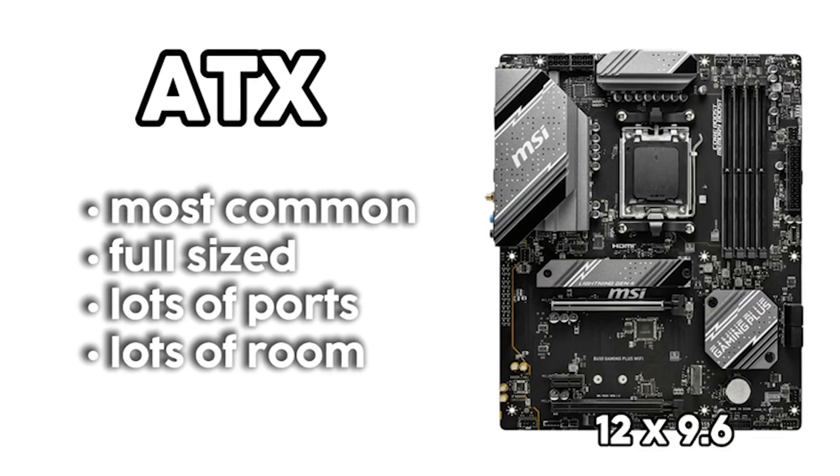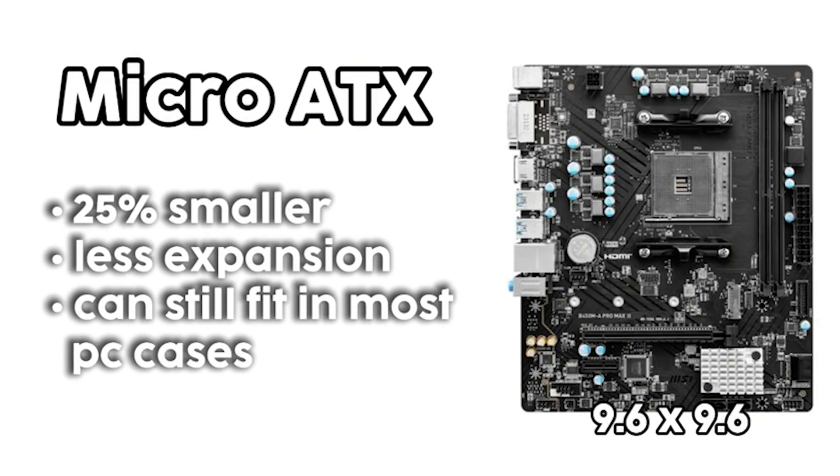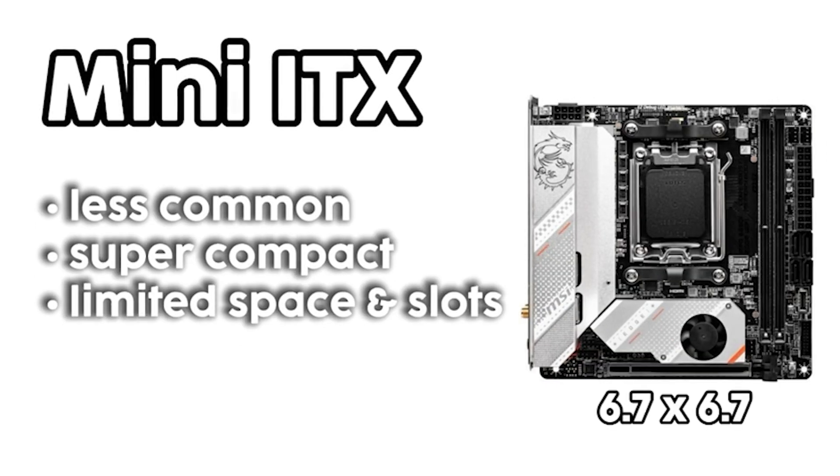ATX is the most common — it's a full size board with lots of room, especially for future upgrades. Micro ATX is a bit smaller and you might lose some expansion slots with this one. Mini ITX is a super compact option, great for small builds, but very limited space and usually more expensive for what you get — you're paying the same price but getting a smaller board.